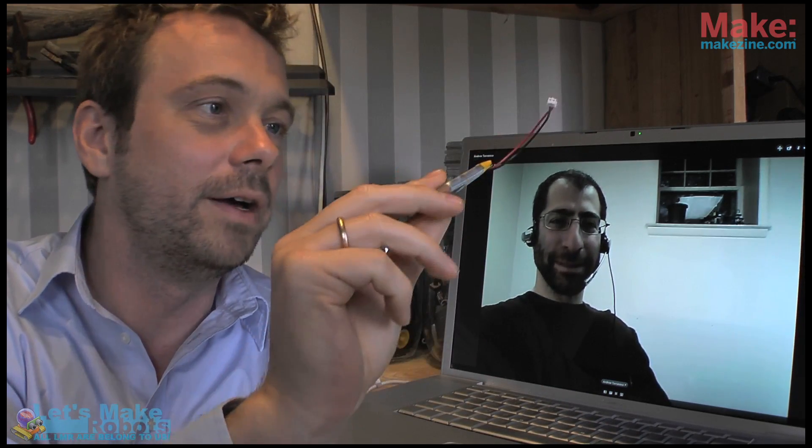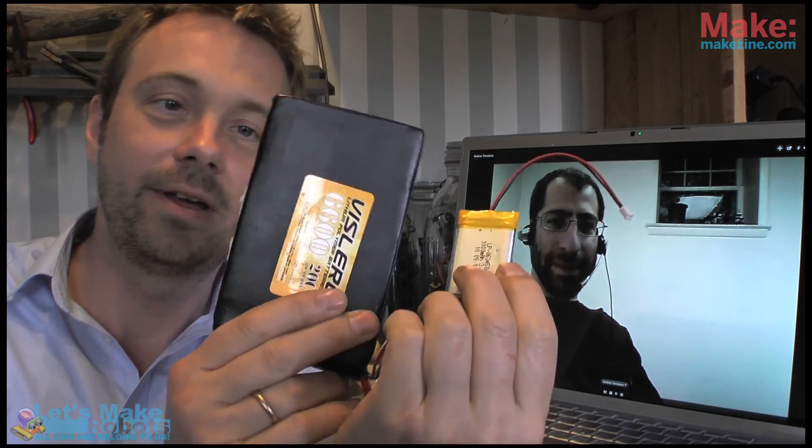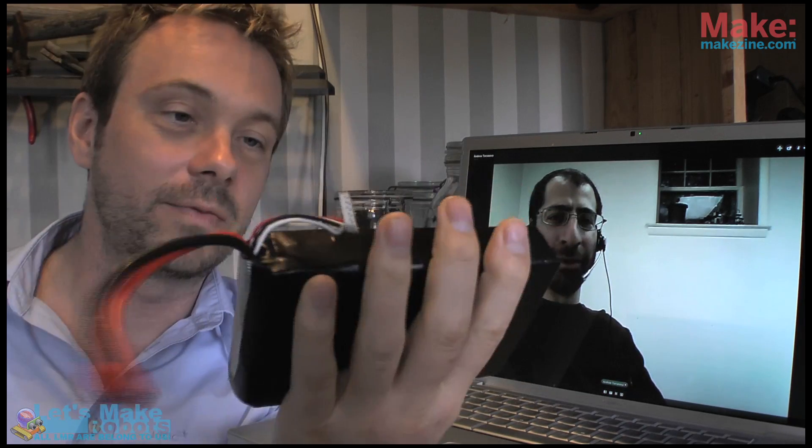Fritz holds up a small LiPo battery for Andrew to see on camera. These tiny batteries can make planes fly and have been used for ages. This one is rated 20C and 40C burst, meaning it can drive a small car — a lot of power in a small, lightweight package. LiPo batteries are great for hobby robotics when you need long run time, big motors, or want to make something fly.